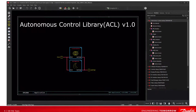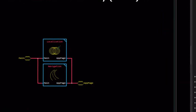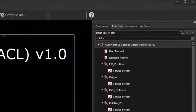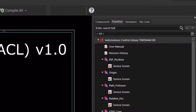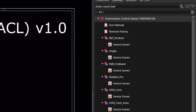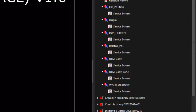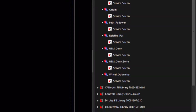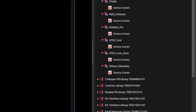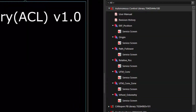Danfoss' first release of the Autonomous Control Library includes seven function blocks and focuses on localization and navigation. The seven blocks are: extended Kalman filter or EKF position, origin, path follower, relative position, universal transverse Mercator or UTM conversion, UTM conversion with zone, and wheel odometry. Each block has a Service Tool P1D file to monitor its checkpoints.